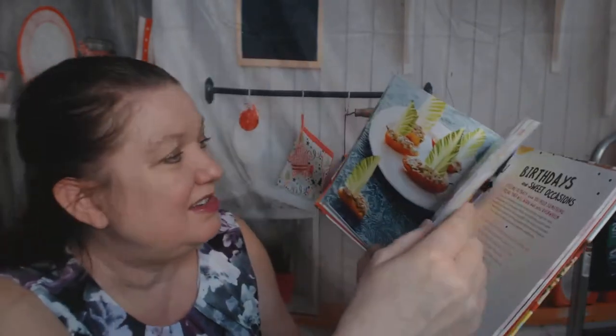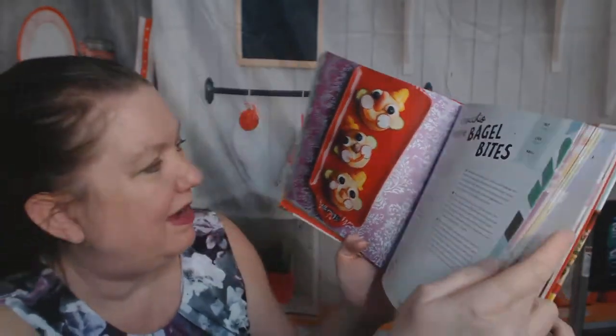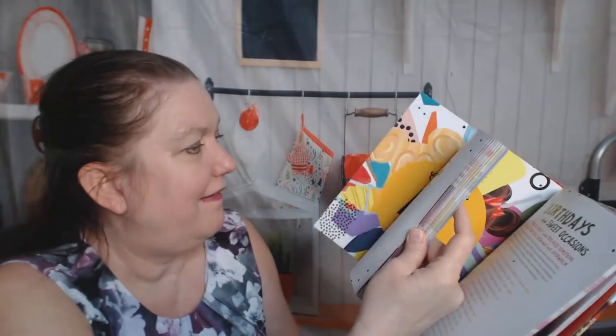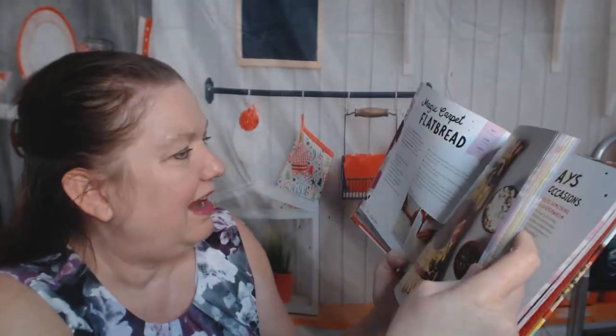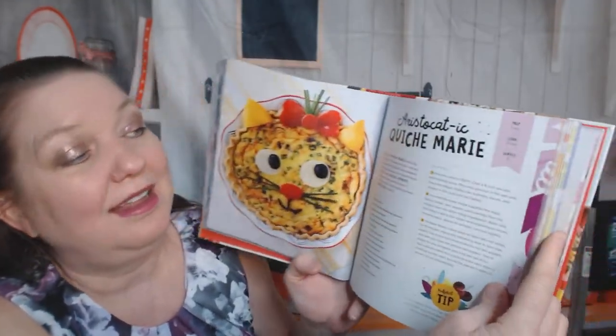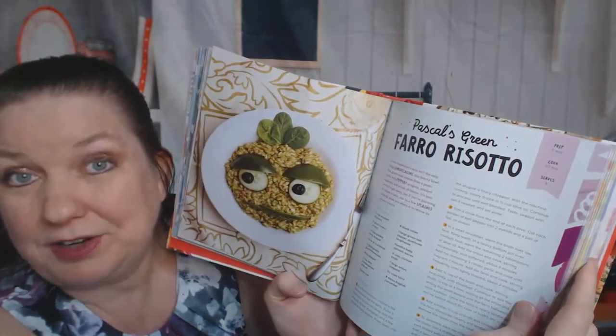Never Growing Up Tuna Sailboats from Peter Pan. Pinocchio Veggie Bagel Bites — cute. Mumbai Style Grilled Veggie Sandwich. Now we're in Chapter Four with Animal Pasta and an interesting Magic Carpet Flatbread — that's clever. An Aristocratic Quiche Marie. Pascal's Green Farro Risotto — yes, Pascal the frog, I think.